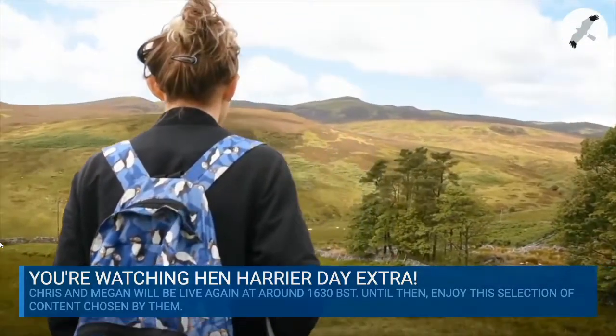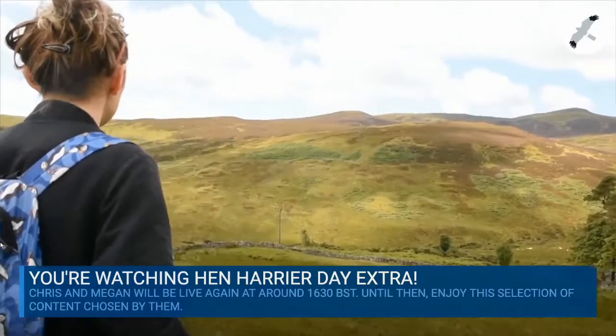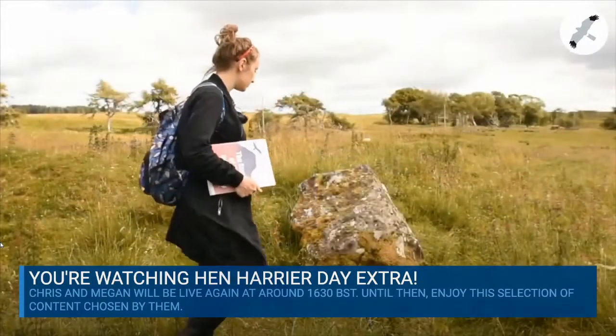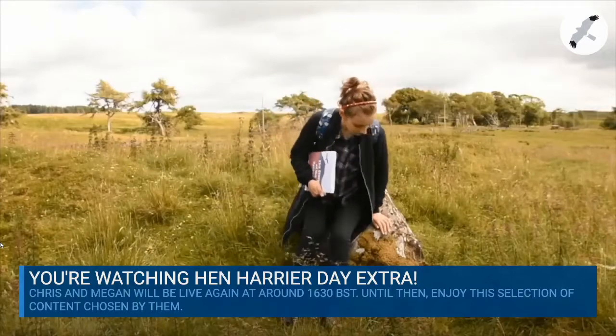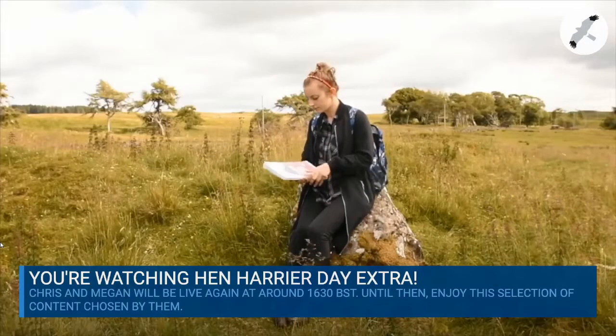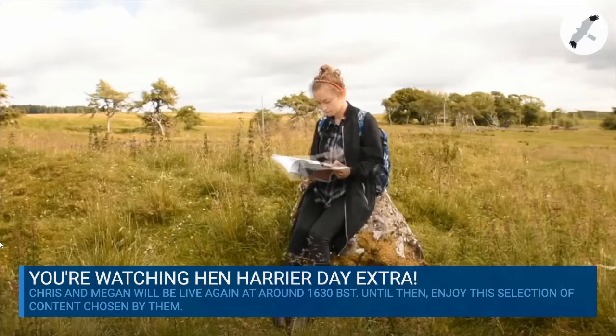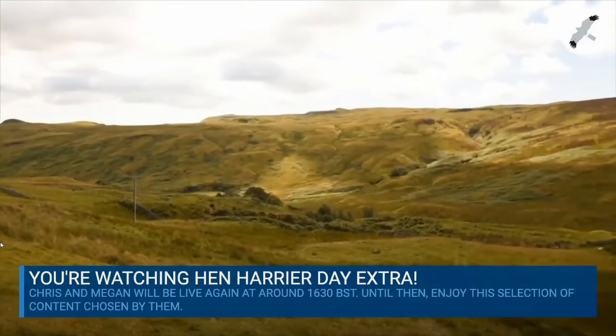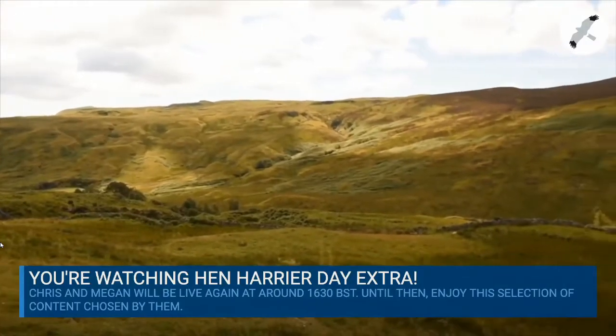I came to the uplands looking for an area of natural scrub and forest, but that isn't what I found. I need to get the full story. It seems that centuries of destruction by humans have changed the landscape.